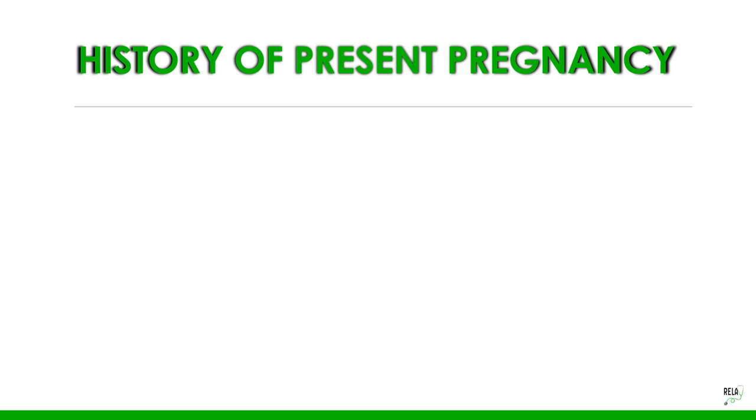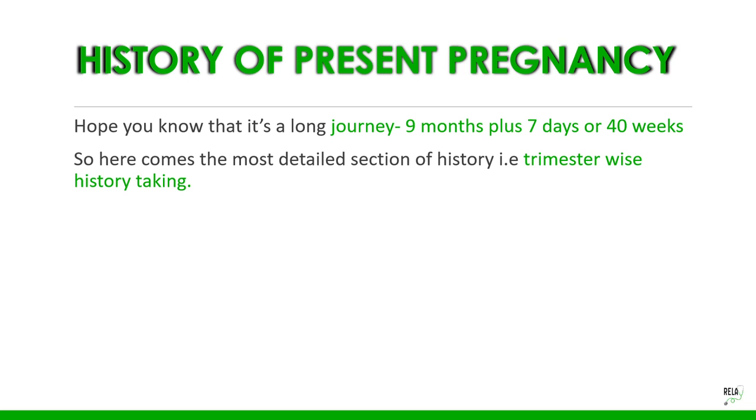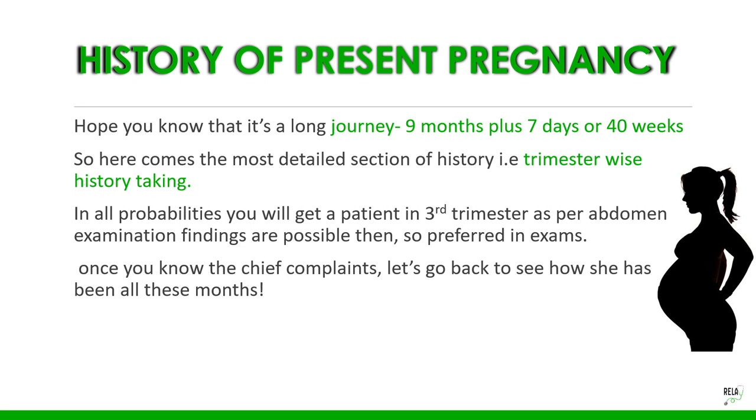History of present pregnancy follows the history of present illness. Pregnancy is a long journey — 9 months and 7 days, or 40 weeks of gestation — so this is the most detailed section. History is taken trimester-wise. In exams, you will most likely get a patient in the third trimester, as abdominal examination findings are possible and preferred.